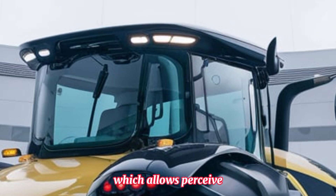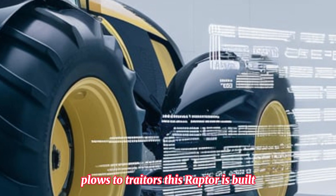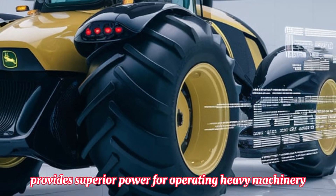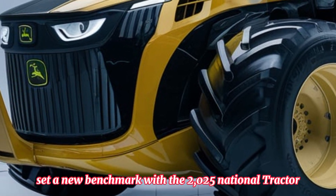One of the biggest strengths of the 2025 John Deere National Tractor is its enhanced hydraulic system, which allows for seamless use of multiple attachments. From loaders to seeders, plows to trailers, this tractor is built to handle everything with ease. The advanced PTO system provides superior power for operating heavy machinery, making it a perfect choice for modern farming.